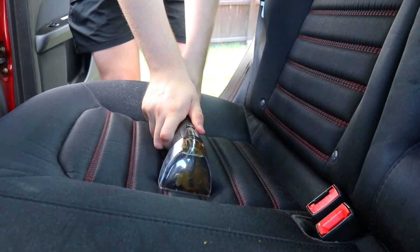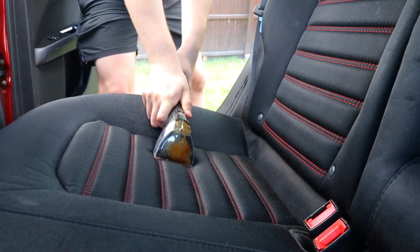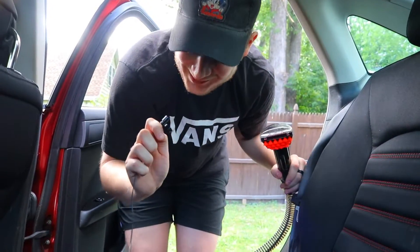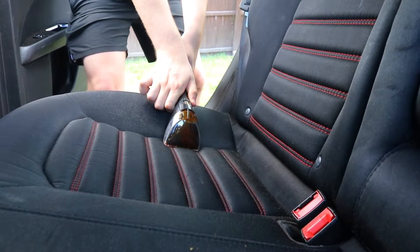Did you spill something there? I mean, it's possible but I don't remember it. That looks like blood — okay, I'm just making sure because that was... that looks like Coke, like you spilled a Coke or something.